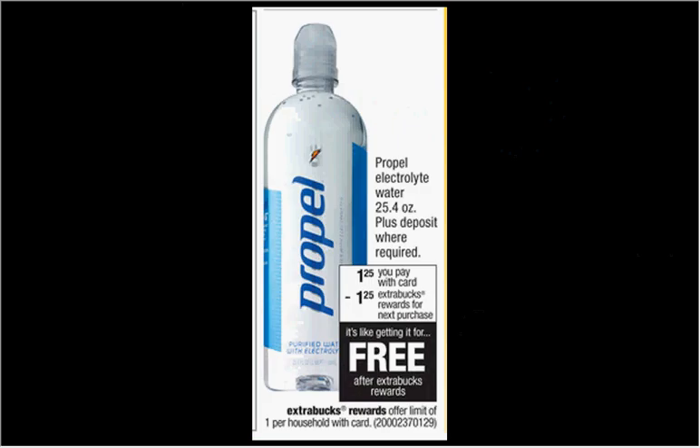The Propel Electrolyte Water Bottle, the 25.4 ounce, is on sale for $1.25. When you buy one, you'll get $1.25 back as an extra care buck — so it's like getting it for free. There's also a $0.75 Ibotta credit you could submit for, which would make it a $0.75 moneymaker.